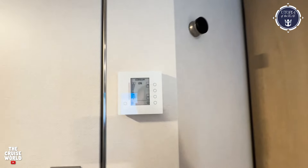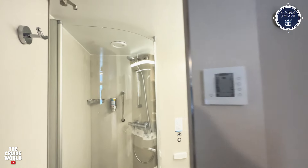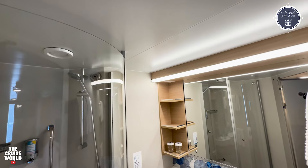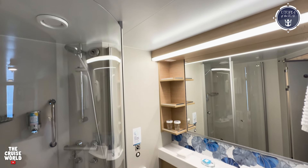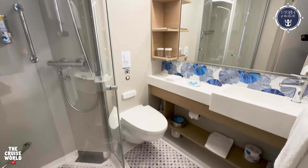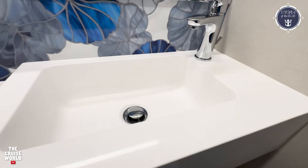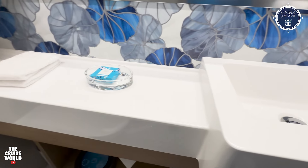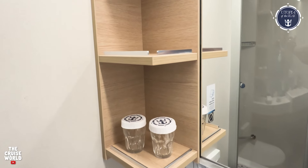The electronic thermostat control is right here next to the bathroom, which features an adequate-sized shower with a curved glass door, a foot-rest, and a two-in-one shampoo and shower gel dispenser. There's also plenty of space to the left of the sink, as well as some additional shelves.